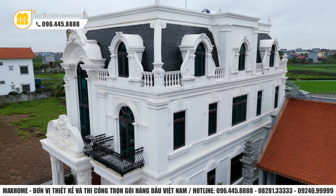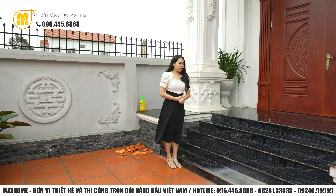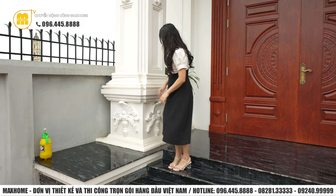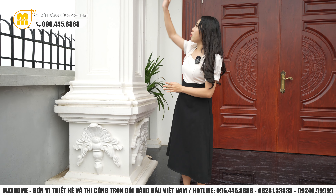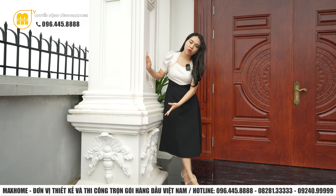Tại khu vực sảnh chính, được thiết kế với hệ thống bậc ngũ cấp gồm 5 bậc, giúp công trình trở nên cao giáo và bề thế hơn, đồng thời cân đối giữa phần đế, phần thân và phần mái. Hệ thống cột trụ vô cùng lớn, được đục chạm tất cả họa tiết hoa văn từ chân cột lên thân cột đến đầu cột. Khi sử dụng màu sơn trắng sẽ làm nổi bật lên những họa tiết hoa văn như thế này.